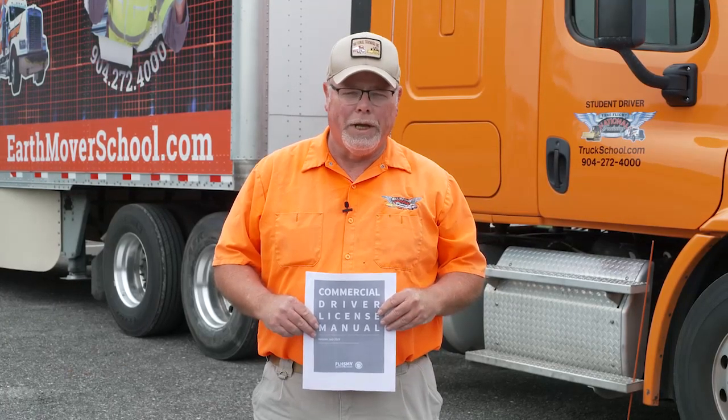I'm Mike Adams with National Training Incorporated. I'm going to conduct a CDL pre-trip inspection. The first step in a successful pre-trip inspection is to obtain your state CDL handbook. You can obtain the Florida handbook from our website, truckschool.com. Click on CDL testing and you will find the link for the state handbook. The current handbook for Florida is 2019. You have to check the state website to make sure you have the current handbook to conduct a successful pre-trip inspection.